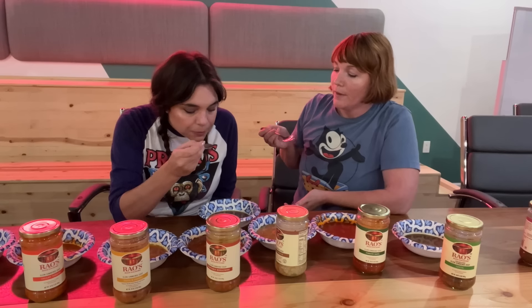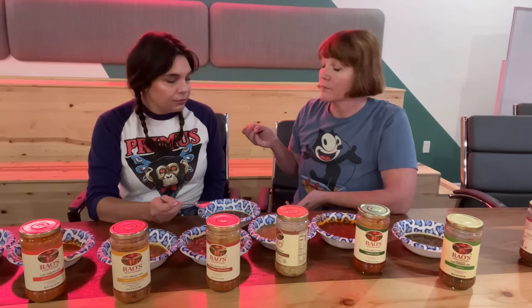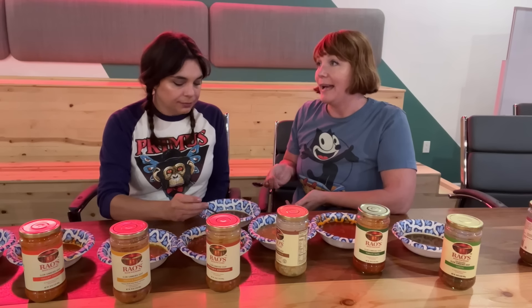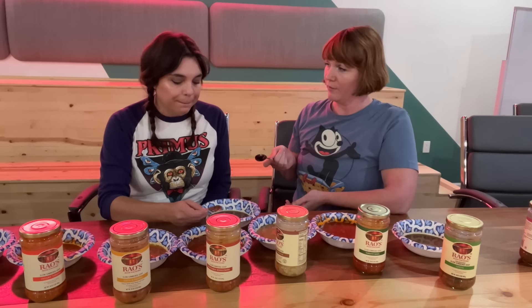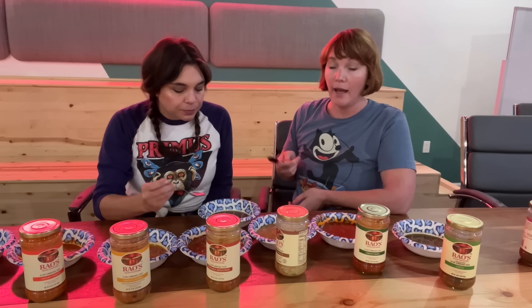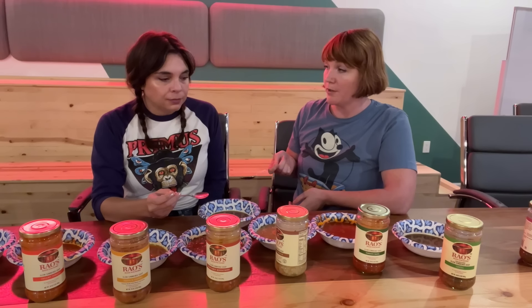I love soup. Do you love soup? I think it's one of my favorite foods. I love soup — I don't think I'm ever not in the mood for some sort of soup. There's so many kinds. What kind is your favorite?